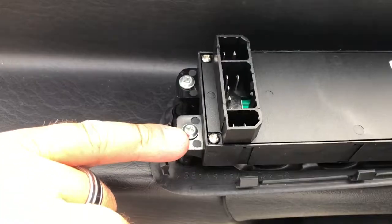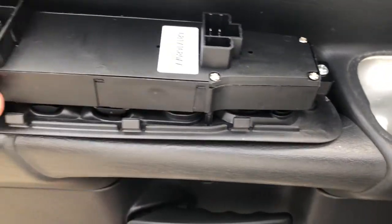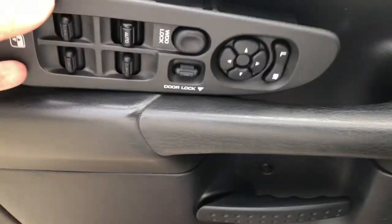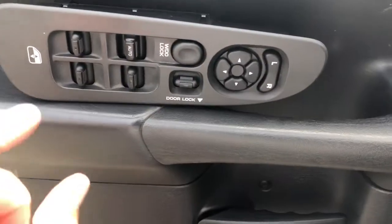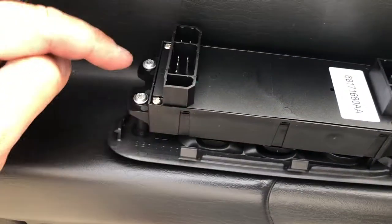One screw, two screws, three screws — that's it. This is the new one. You take this cover off and put it on your new one, like I've already done here. Put your screws back in — one, two, three.